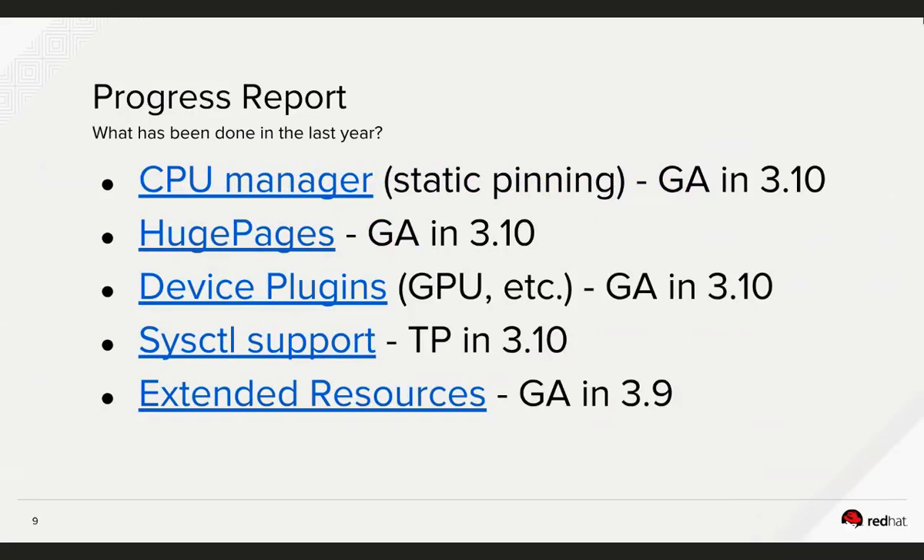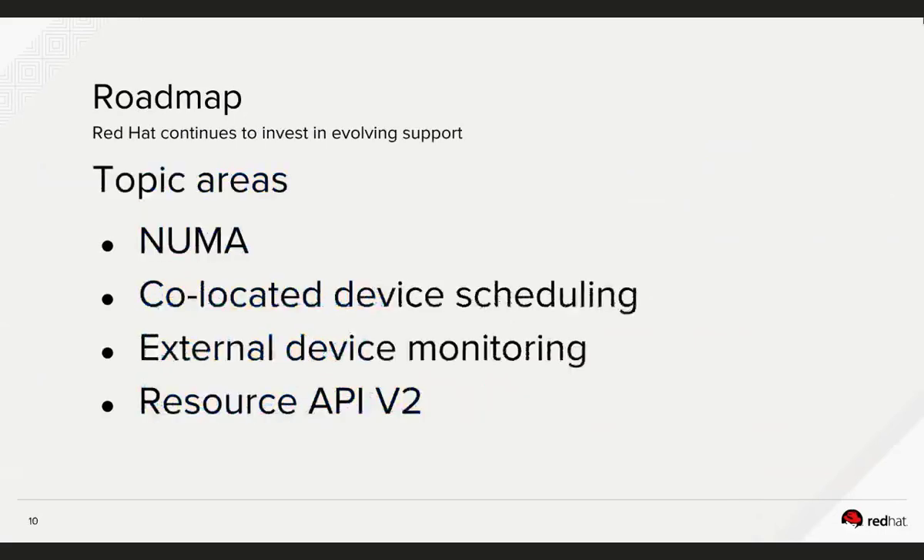We know we're not done — there's more work ahead. One area is handling hardware topology in a system to optimize performance further. Another is a resource API to allow more granular selection of what hardware you schedule to — for example, scheduling to a certain GPU model versus another, or a certain NIC model versus another. That level of granularity is currently not possible, and we're going to try to make it possible in Kubernetes and eventually OpenShift.